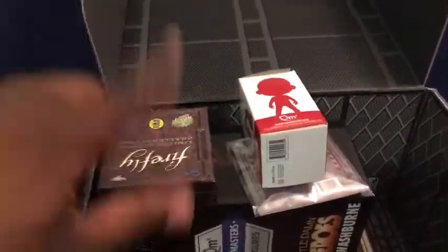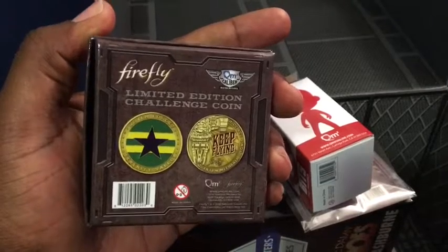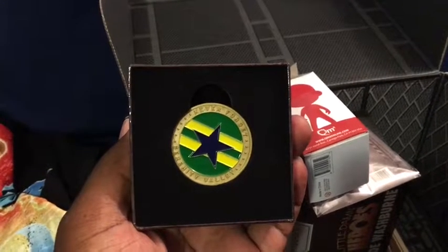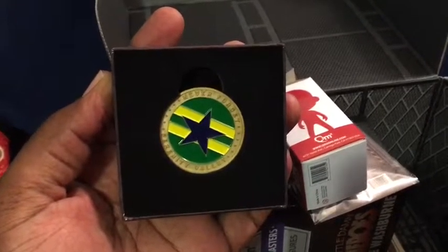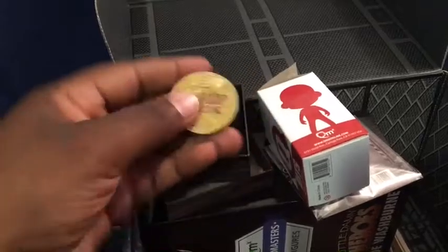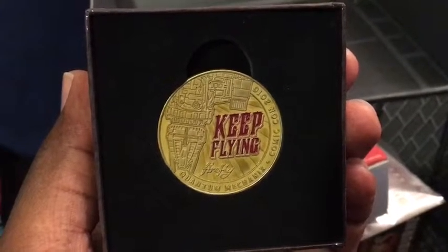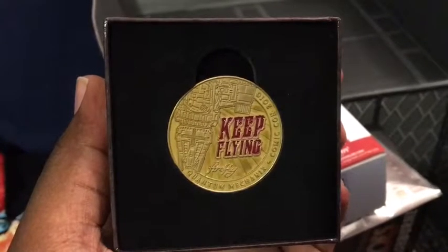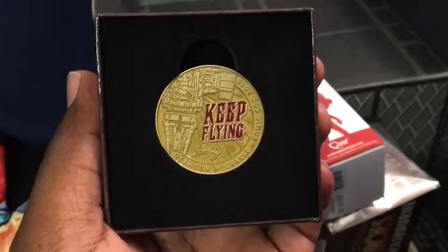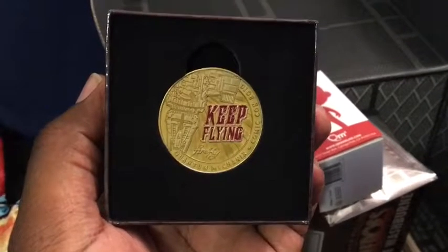Next up we have a Firefly limited edition challenge coin. This is what the coin looks like — it has the Browncoats flag design on the front. The coin is pretty well made, pretty heavy. On the back it says 'Keep Flying,' which was Mal's mantra about Serenity — to keep flying was his only mission. So on the front we have the Browncoats flag, and on the back you see the Firefly and Mal's quote 'Keep Flying.'